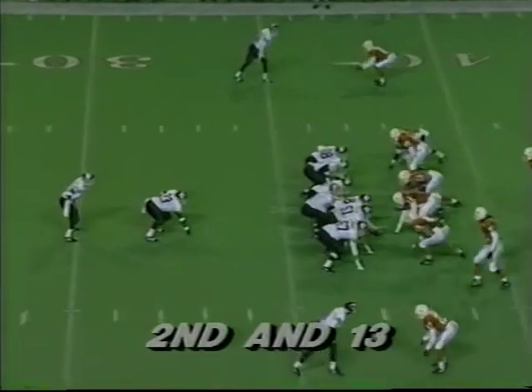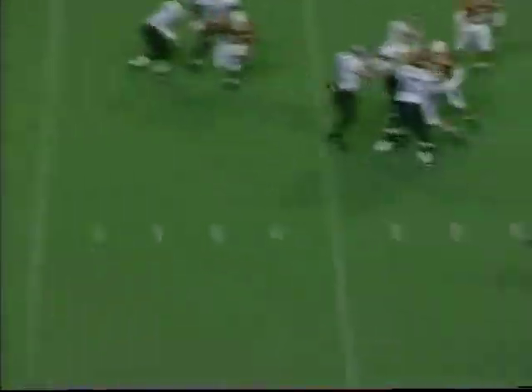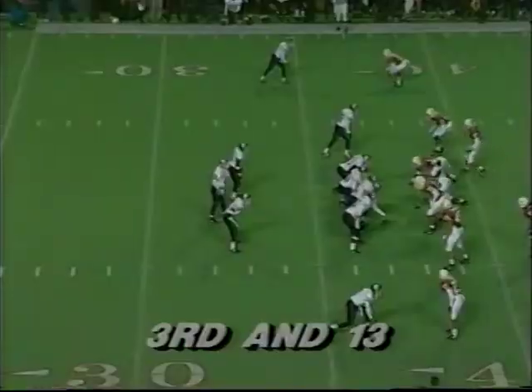Cliff Gross is the fullback, Greg Hill the tailback. Flanker left, play action. There's pressure coming — throw the ball back this way. Gross will catch it and then drop the ball. It's incomplete at the 40-yard line.